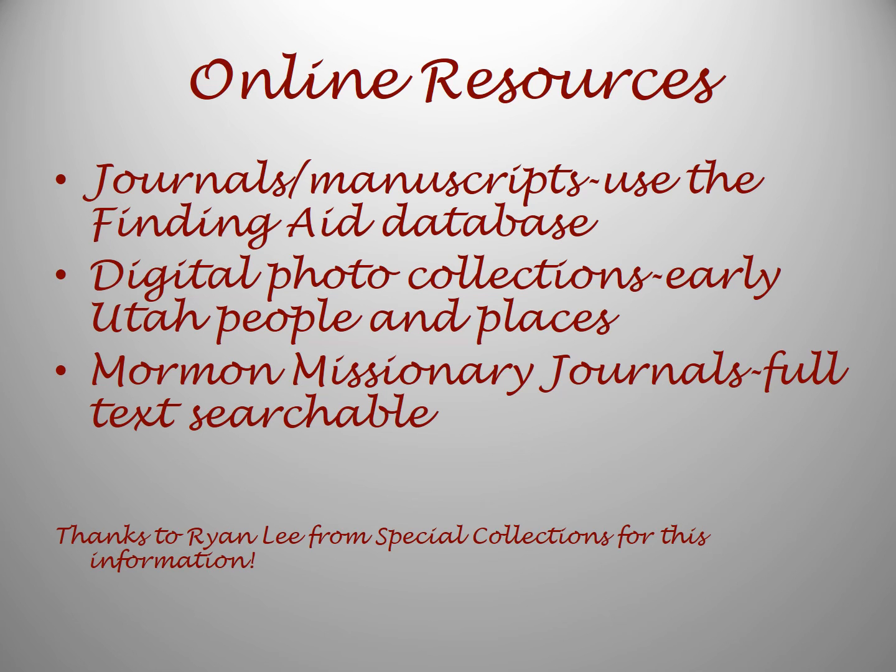There are journals and manuscripts that you can use, and a finding aid database to help you find those. There's a digital photo collection of early Utah people and places. And there's a Mormon missionary journals collection, which is full-text searchable. My special thanks to Ryan Lee from Special Collections for this information. He recently recorded a webinar for our webinar series, and you can get more information about family history and the Special Collections if you check that out.